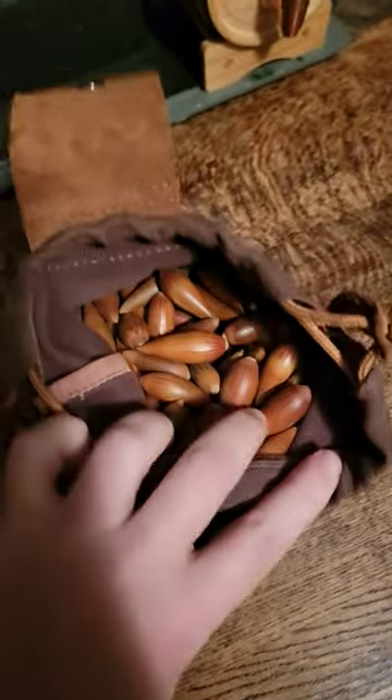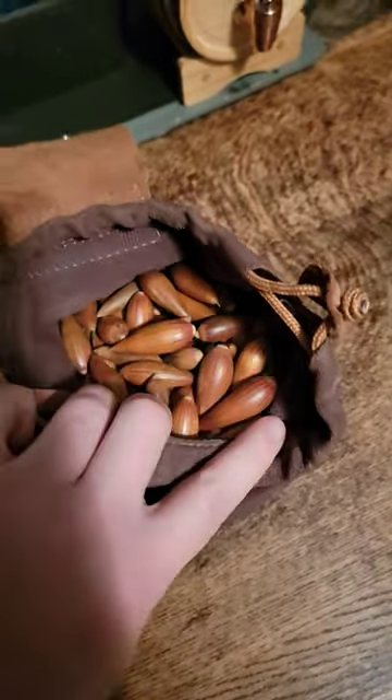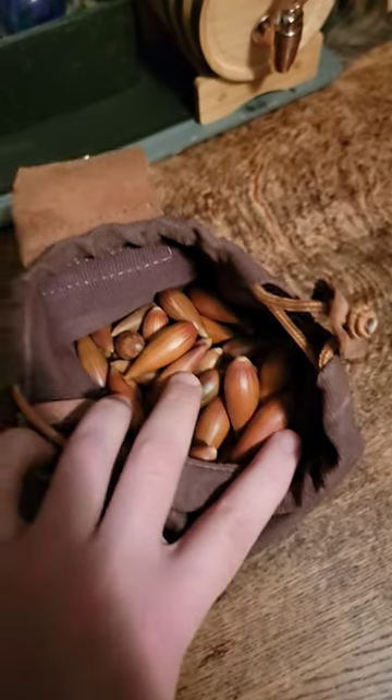If you see a little worm hole in one, it's got to be thrown away. But anyway, pretty nice — great little bag, I love it. We're going to make some special bread out of these. Apparently my sister is going to make that.